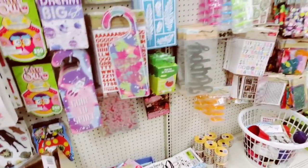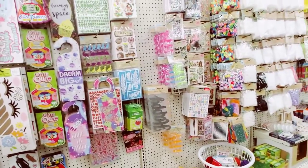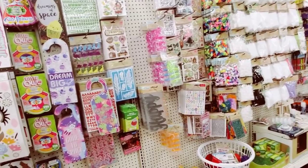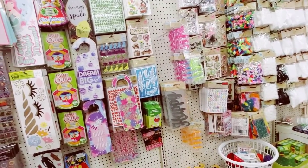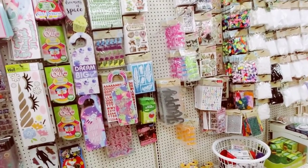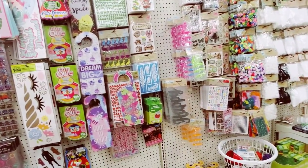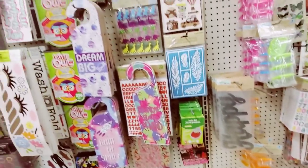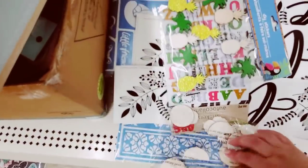So in every Dollar Tree video that I do, I have decided — and you'll see it from my previous video — there's a messy section in Dollar Tree. I tend to overlook it, but I'm going to dedicate a few minutes in each video to look through the messy section. Every time it's going to be a different section of the store.